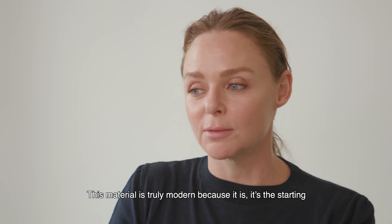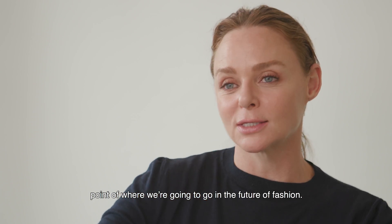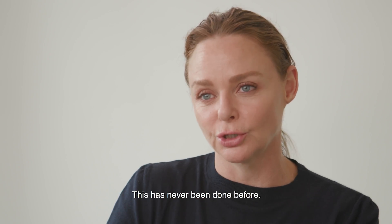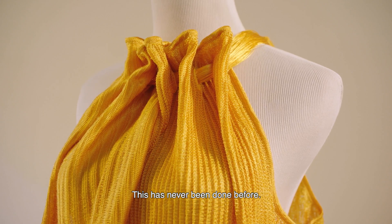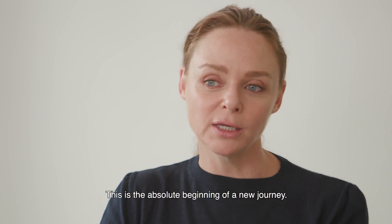This material is truly modern because it's the starting point of where we're going to go in the future of fashion. This has never been done before. This is the absolute beginning of a new journey.